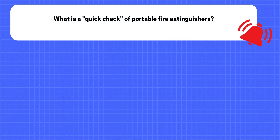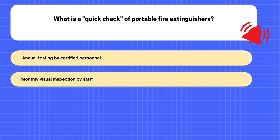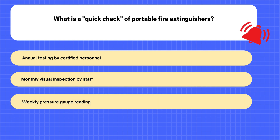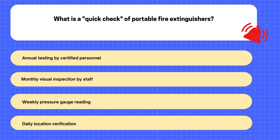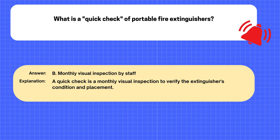Question. What is a quick check of portable fire extinguishers? A. Annual testing by certified personnel. B. Monthly visual inspection by staff. C. Weekly pressure gauge reading. D. Daily location verification. The correct answer is B: Monthly visual inspection by staff. Explanation: A quick check is a monthly visual inspection to verify the extinguisher's condition and placement.